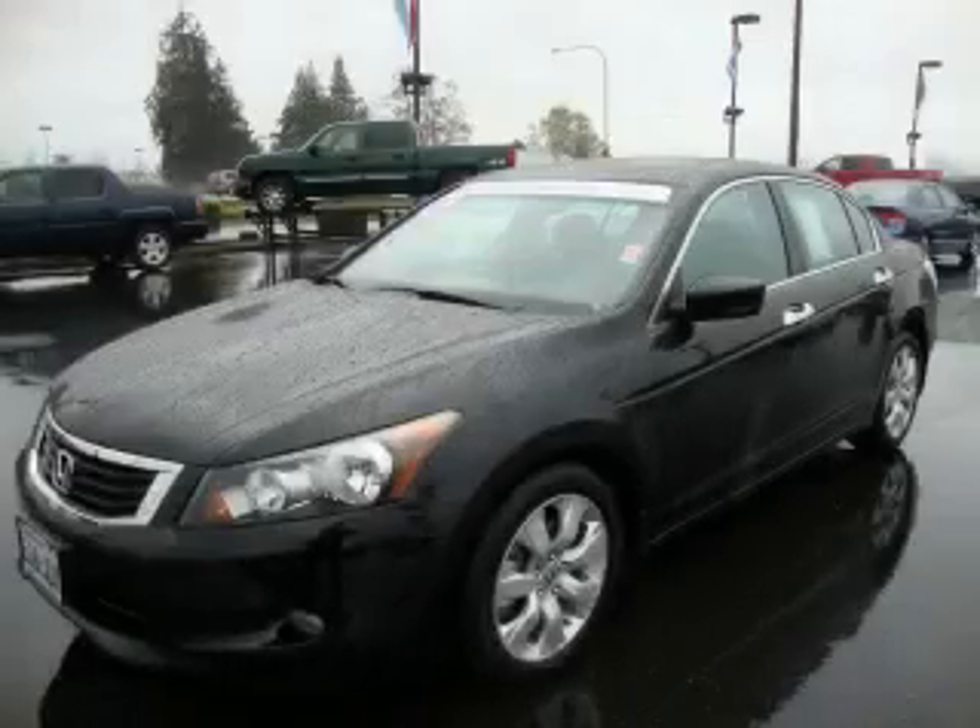This vehicle has just over 38,000 miles. This car won't last long at this price — call and arrange a test drive now.